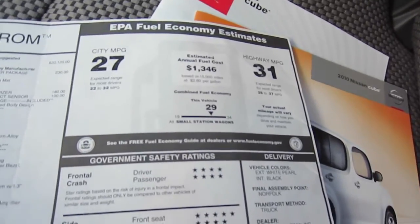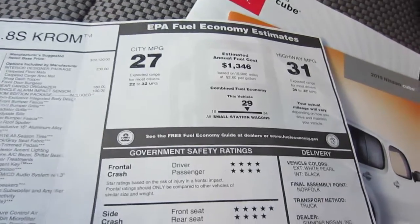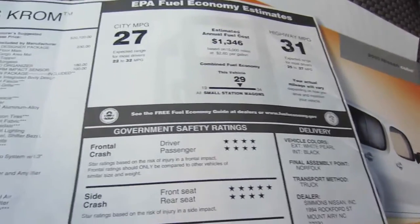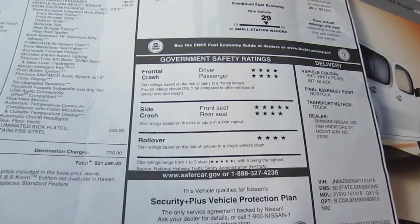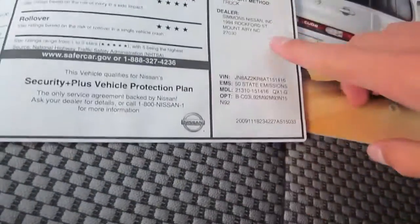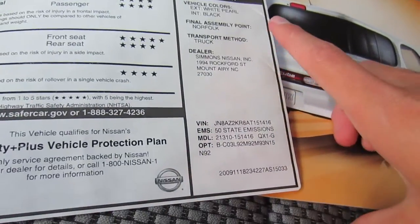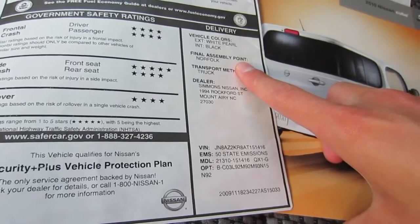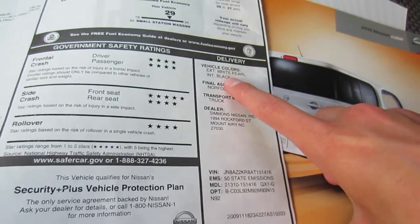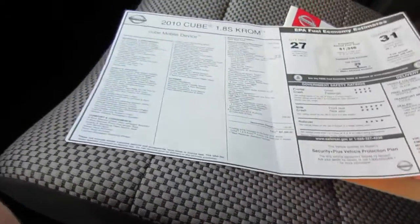Looking at the fuel economy, it's pretty bad: 27 city, 31 highway — though the highway is not great. The combined fuel economy rating is 29, which is about what I average. The safety ratings are all good. This one was purchased at Simmons Nissan in Mount Airy, North Carolina, and assembly was in Norfolk, Virginia. Exterior color was Pearl White and interior was Black.